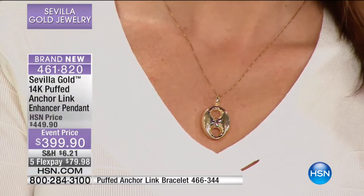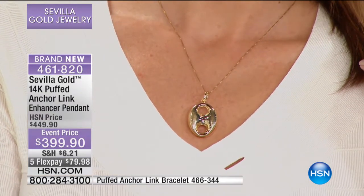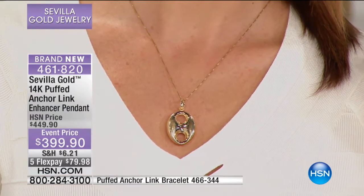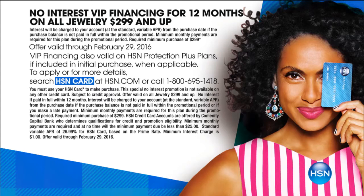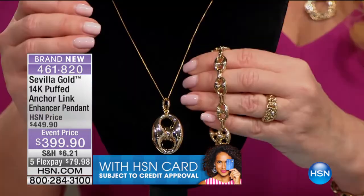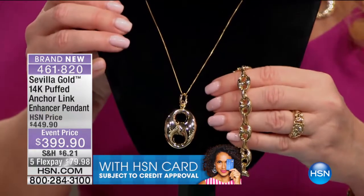This is VIP financing. If you happen to have the HSN charge card, anyone using any charge card we accept can get this home for $79.98. But if you're using your HSN charge card, it's $33.30 on your charge card. If you don't have that charge card, you can call and get instantly approved right now. Not only do you qualify for VIP financing, but we can take $10 off this price, because just signing up for the credit card gets you $10 off your first purchase.